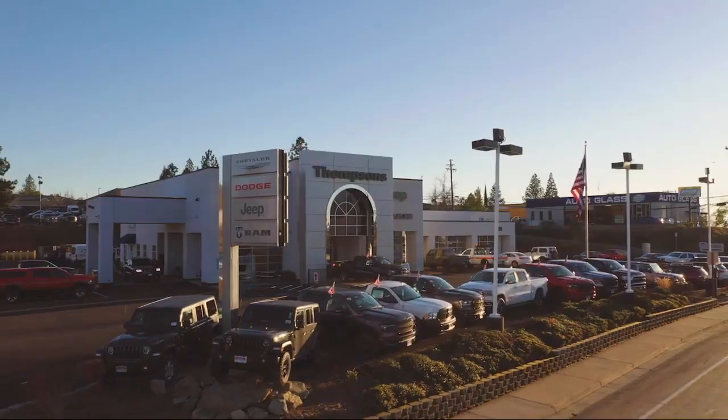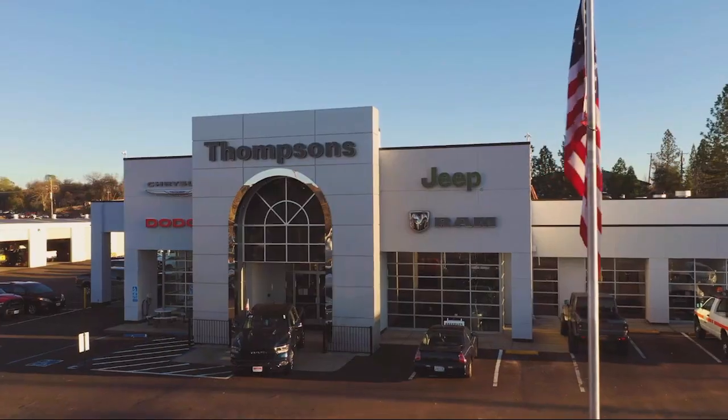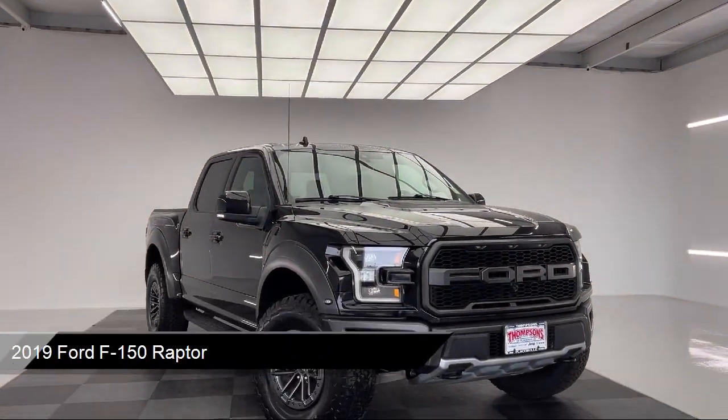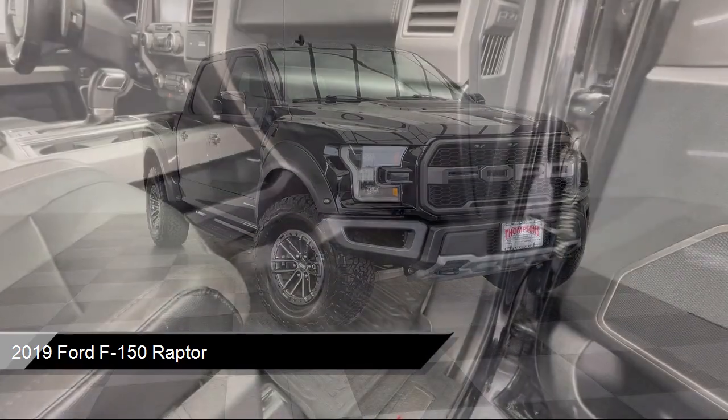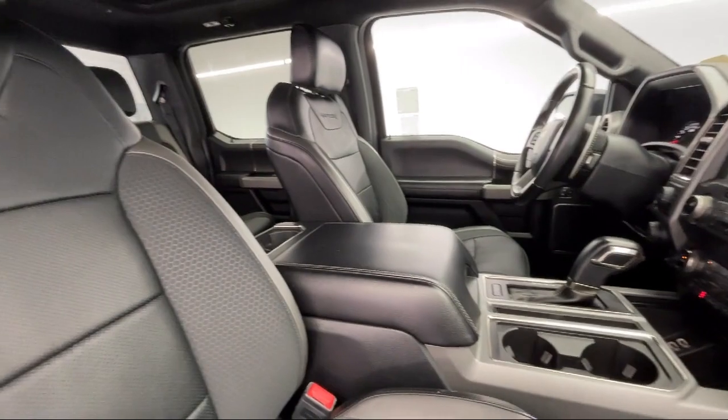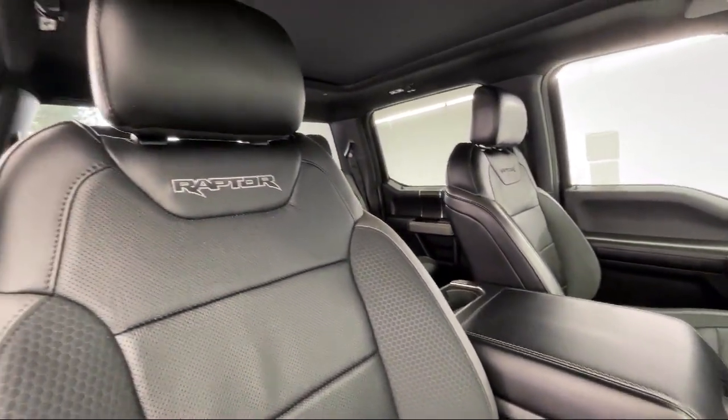Welcome to Thomson's Chrysler Dodge Jeep Ram, and here's a look at another one of our great vehicles for sale. It comes equipped with smart device integration, leather steering wheel with auto tilt-away, auto dimming rear view mirror, tow hooks, four wheel drive, and a running board package.